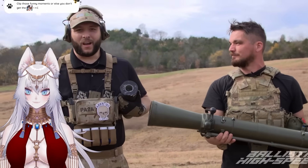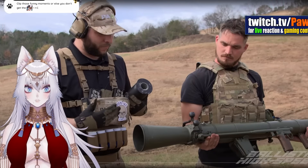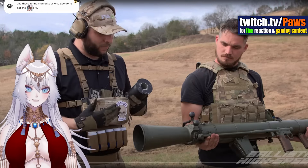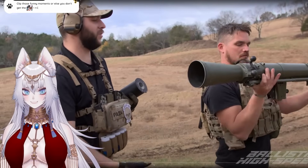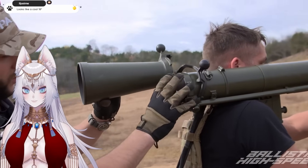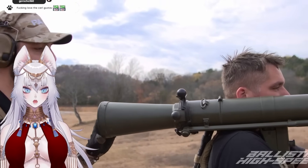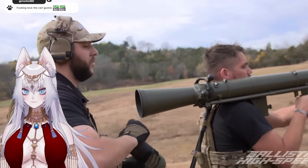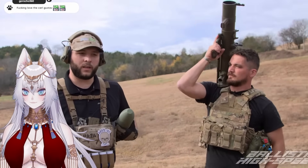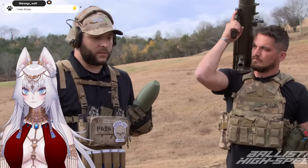Today on Ballistic High Speed we will be bringing you the Carl Gustav M2 in beautiful slow motion. This was brought out by the gentleman to my right — this is Todd Kern. I'm Todd with PA2A. Today we have the Carl Gustav M2 recoilless rifle. It's a breech loading rifle that takes an 84 millimeter cartridge. We have some prototype rounds with us today. What differentiates this from something like the RPG-7 or the M72 Law is that this is a recoilless rifle and not a rocket launcher. Recoilless rifle meaning the propellant is behind the projectile, not inside of it like in the PG-7 rockets or the M72 Law rounds.